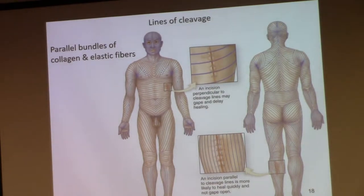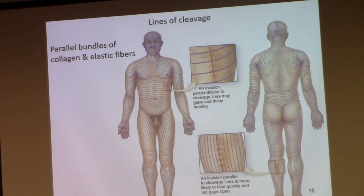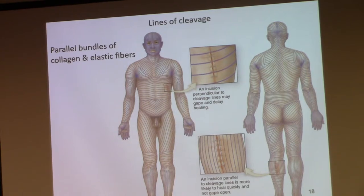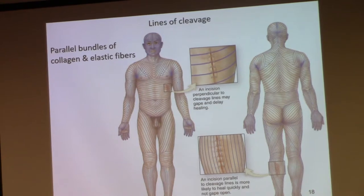Now we're looking at what are called lines of cleavage — and I did not name it. Those of you that are already snickering: keep in mind that a lot of this stuff was discovered in the early 1800s and early 1900s, a very male-dominated field. That's why you've got to get more women into the world of science. Now, what you need to think about is the significance of these lines of cleavage. What are lines of cleavage? They're parallel bundles of collagen and elastic fibers. Lines of cleavage are comprised of parallel bundles of collagen and elastin.